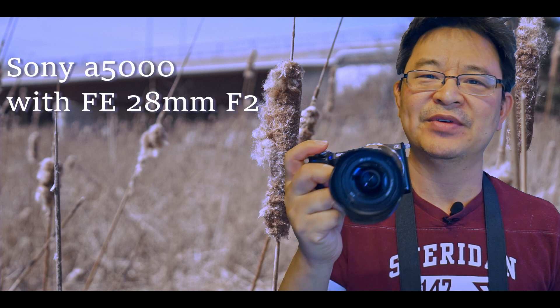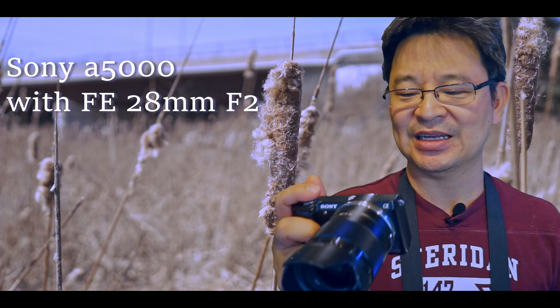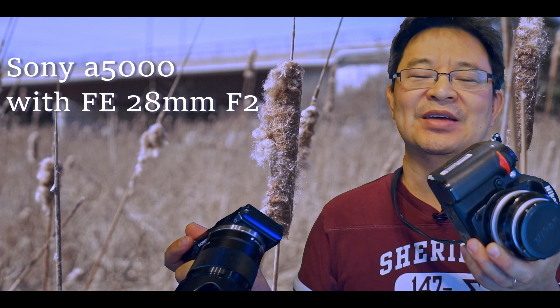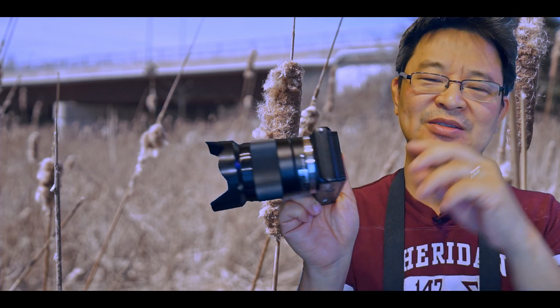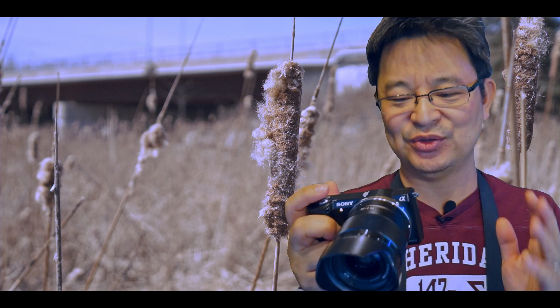When I took the Sony a5000 with the FE lens out to take photos, the only thing I dislike about this camera is that it doesn't have a viewfinder. The Nikon D7000 has a viewfinder which I find very useful. The screen itself on a bright day is usable — I wouldn't say it's great, but it's usable.